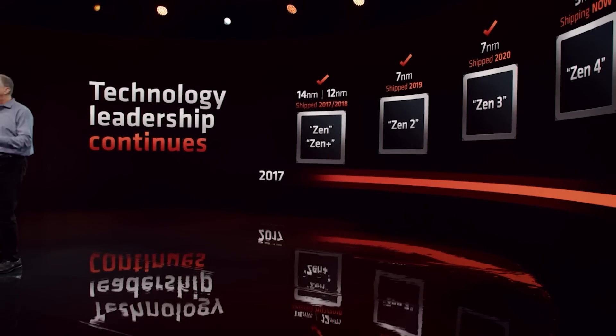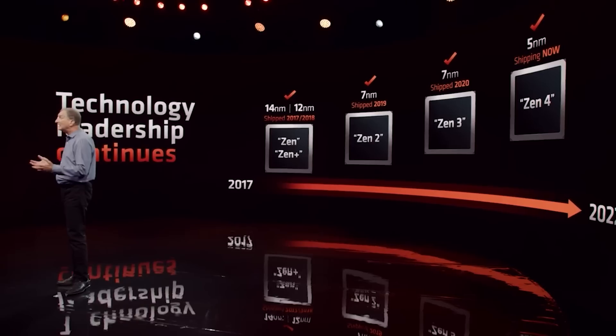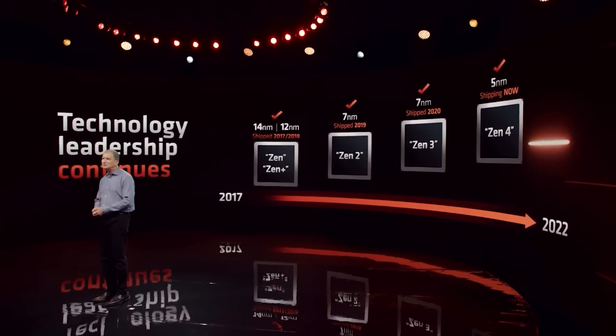Zen 4 gets an official reveal tomorrow by reviewers. I think there's a lot of excitement and anticipation to see what Ryzen 7000 can bring to the table. It's going to be very interesting to see what happens with BIOS updates for both it and Intel's 13th generation processors. I'm personally kind of hyped to see what Zen 4 can do with the V-Cache variants — I'm going to be very interested to see how it scales.